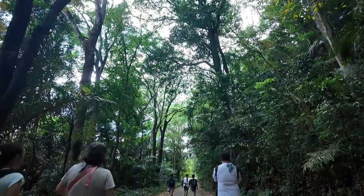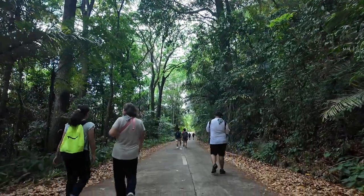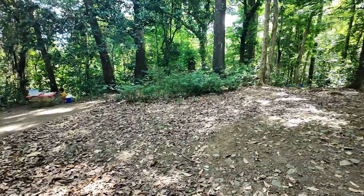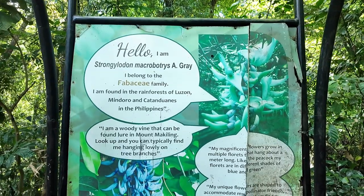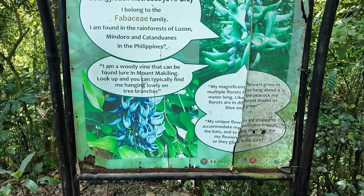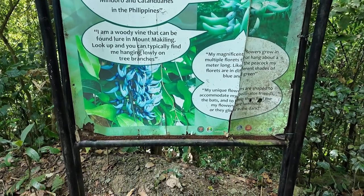After walking for a kilometer minus 80 centimeters, we finally arrived at Station 5, where we found a rest area with a buko juice vendor. There was also a sign for Strongylodon macrobotrys — also called the jade vine, or Tayabak. I'm not sure if I've seen this plant before in my life, so it could have been my first time seeing one in person that day, except that I don't really know what to look for since most plants look very similar to me.